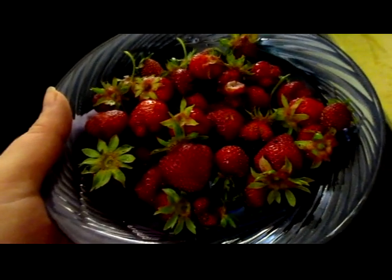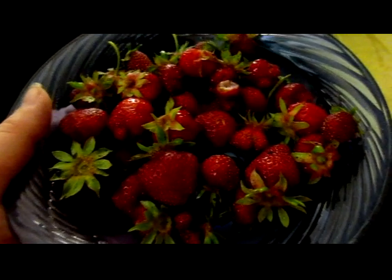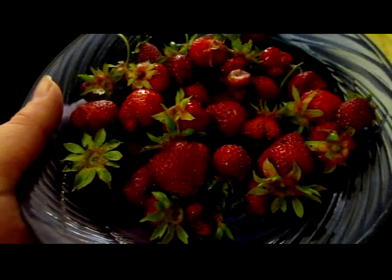This is today's harvest from the garden — the first of the strawberries, and this came from the front yard garden. The backyard garden probably still has a week to go on its strawberries. It doesn't get as much sun as the front.